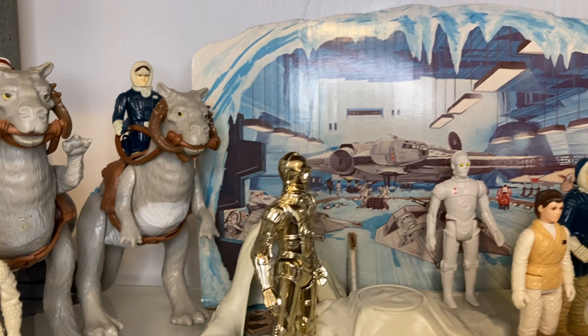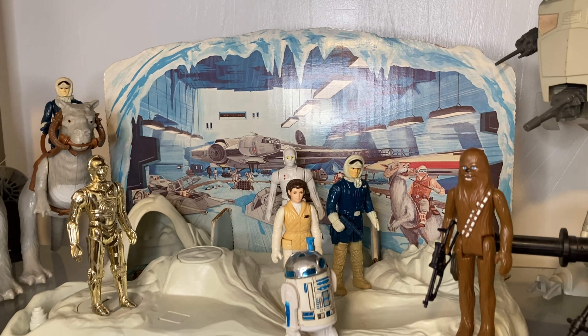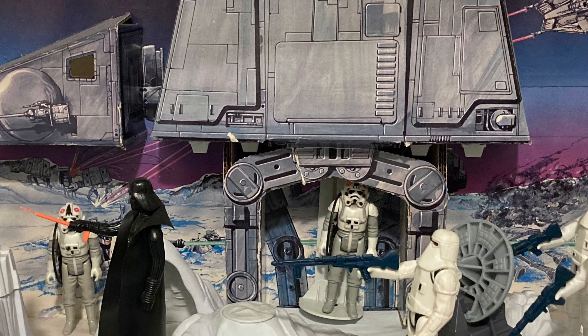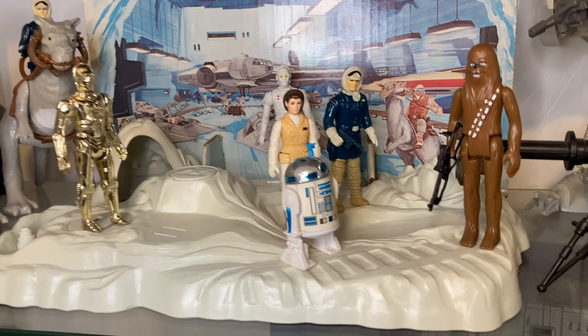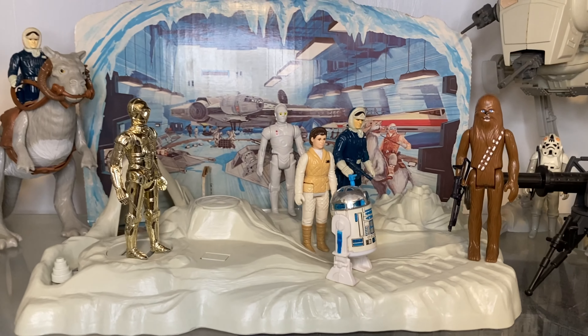The Rebel Command Center adventure set is the true Echo Base locale of the Kenner Star Wars toy line. Everything else put out by Kenner was a snowy Hoth exterior location, but not the Rebel Command Center — this was the Hoth interior place that we were all looking for, and it's the only place we got for Echo Base.